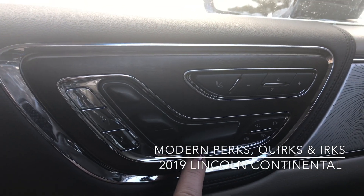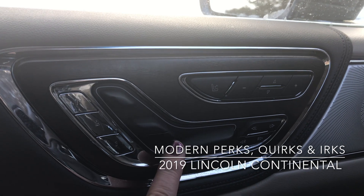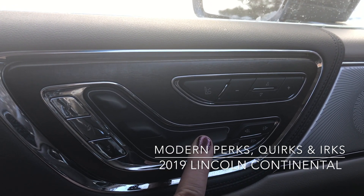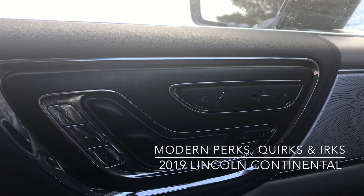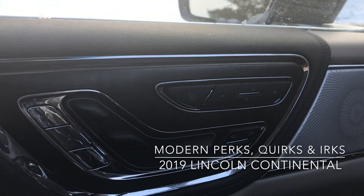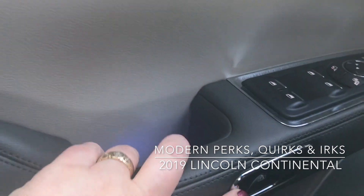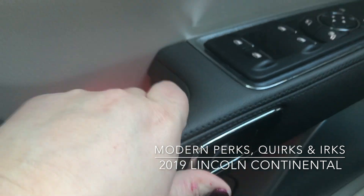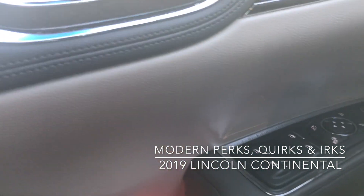Your 30-way power adjustable seat — I like the placement here. I do find it to be a bit quirky, but also a very nice perk because you can tell exactly what you're doing. And again, massaging seats — love those. Quirky placement of the door release down here, but it's actually quite comfortable.